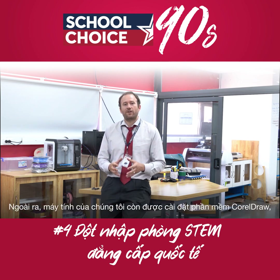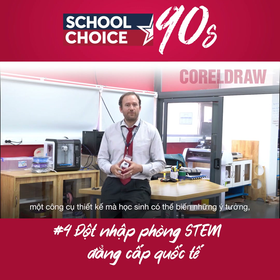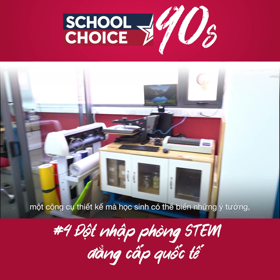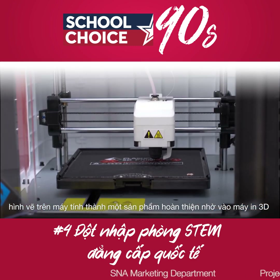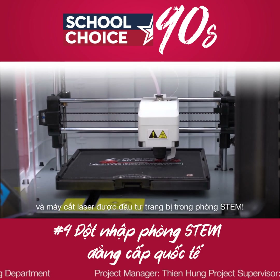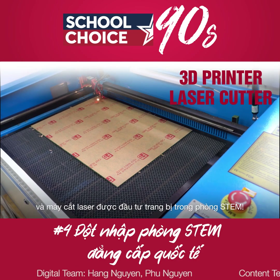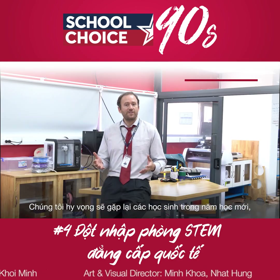In addition to that, our computers also come with CorelDraw — very nice design software — so the students can design things that they draw on paper, design them into a computer, and we can actually take that computer design and use either our 3D printer to print out the design, or our laser cutter to cut out the design, depending on what it is they're looking for.